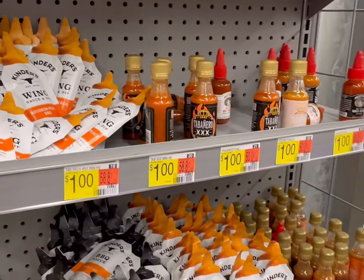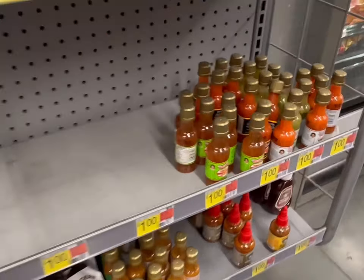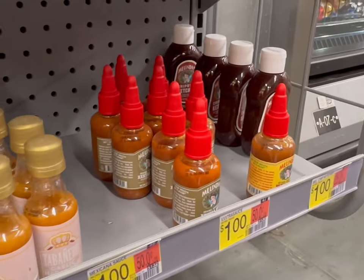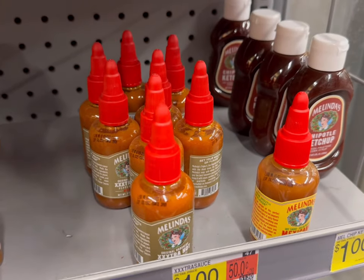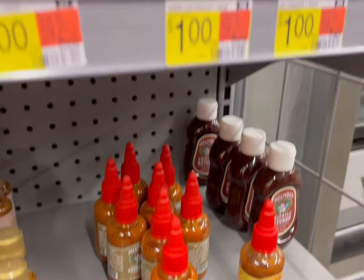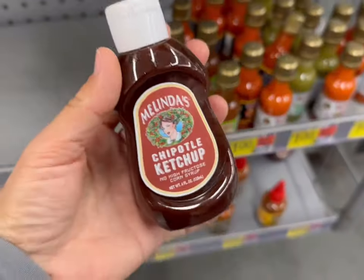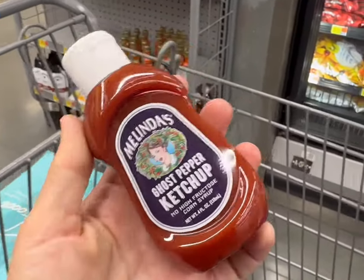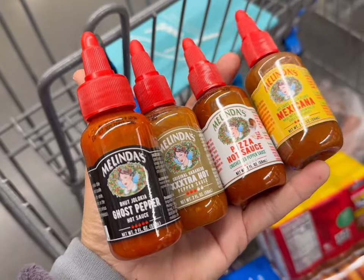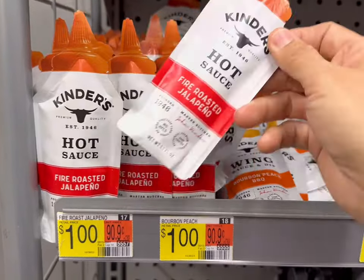I just found the cutest stocking stuffer and Christmas gift section for people that like hot sauce. They have all these different little hot sauces for a dollar — Chipotle ketchup, Melinda's extra extra hot, little ghost pepper hot sauce, ghost pepper ketchup. I'm so excited to try these and we're getting all of them.